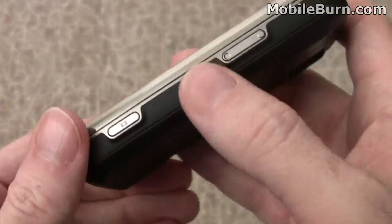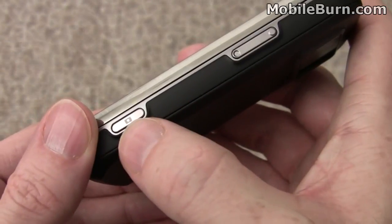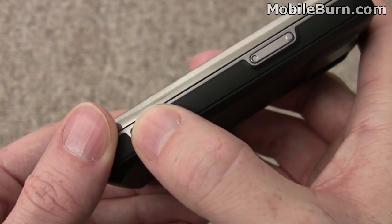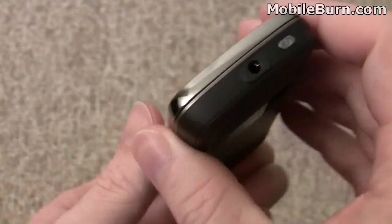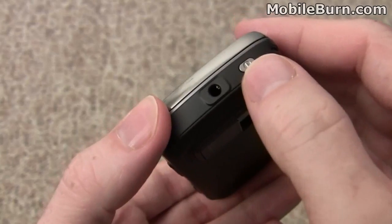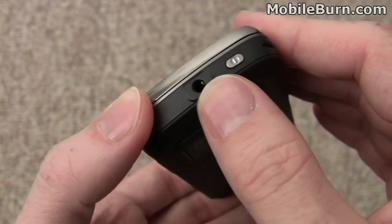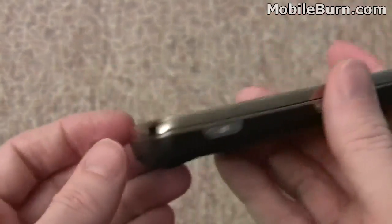On the right edge of the device, we have a volume control and a dedicated camera shutter button. It's a two-stage button — you press it a little to activate the autofocus, and press it the rest of the way to take the actual photo. Up top, there's a power key and a 3.5-millimeter AV port.